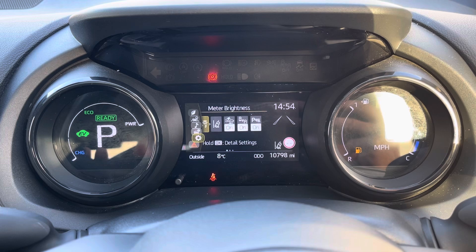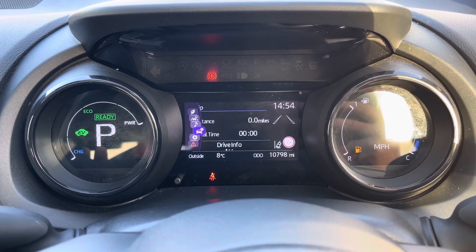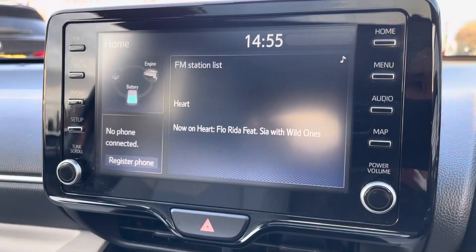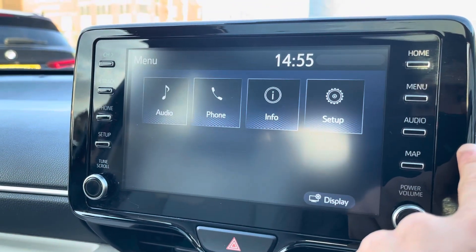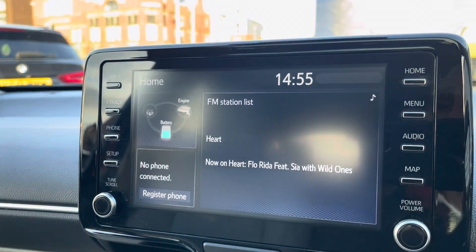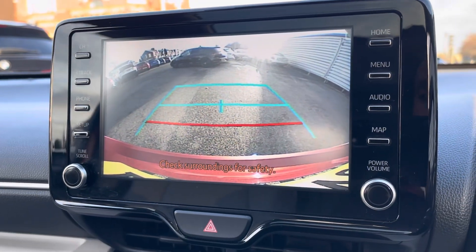The fully digital instrument display provides access to live driving data which can be controlled using the multi-function steering wheel. In the centre, a colour touchscreen display gives access to Bluetooth multimedia as well as radio, keeping you connected at all times. The rear camera makes parking easy even in the tightest of spaces.